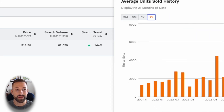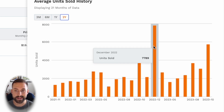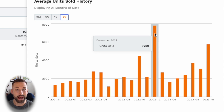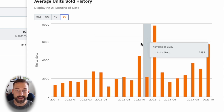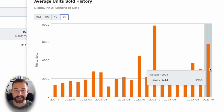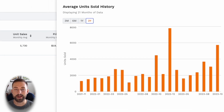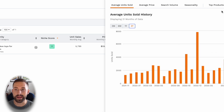One thing I really like about this product is the average monthly units sold history over the past two years. In particular, if you look on the right side here, in December of 2022 we saw a significant increase in units sold within this niche. Based on recent trends — we saw a new October high this past month — I'd imagine we're going to see an even higher amount of units sold coming into December, getting close to that 10,000 units sold mark.